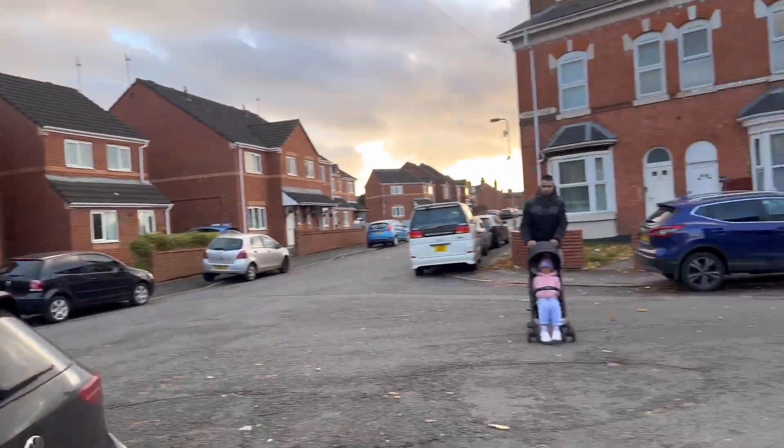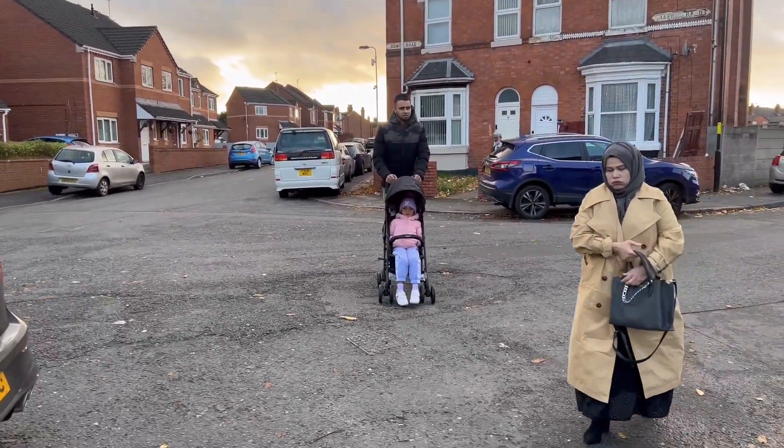Guys, I finally arrived in Birmingham and it's so windy today - we're just parking up. It's not really that cold but it's just very windy - literally so windy, oh my god.